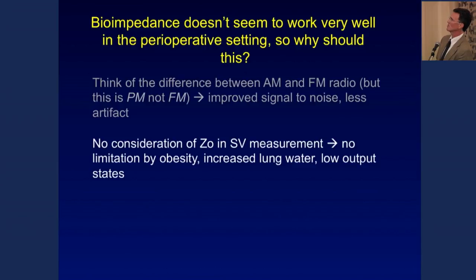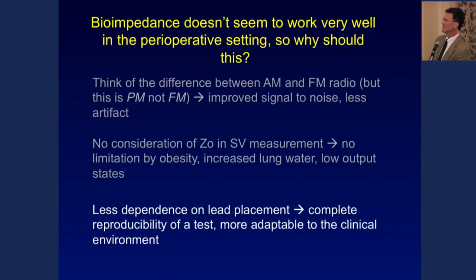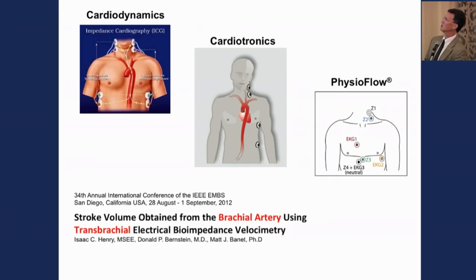Additional advantages of bioreactance: there's no dependence on the squared Z0 variable, which has been consistently problematic in obese patients, those with high lung water, or cardiogenic heart failure with low cardiac output. There's also less dependence on lead placement — in bioimpedance, electrode distance is a squared variable in the equation. Various bioimpedance devices require very specific lead placements for their algorithms to work, and recent publications have even tried placing sensors only on the arm to avoid chest placement.